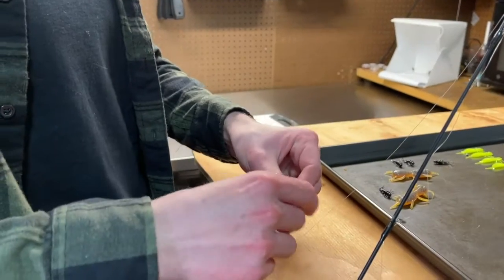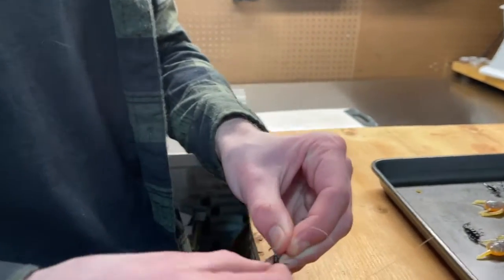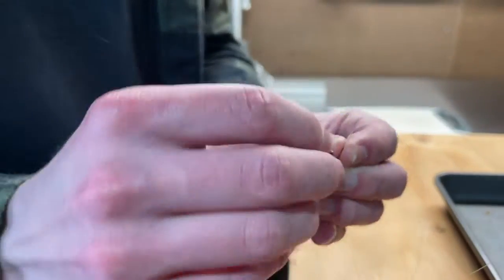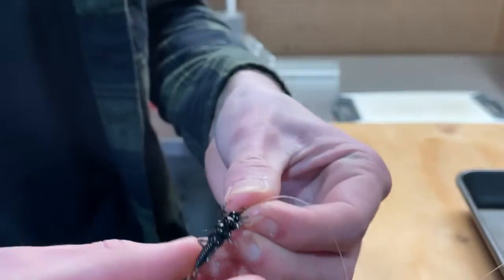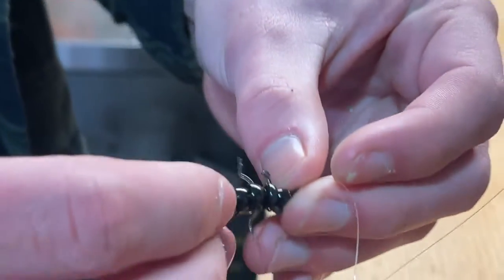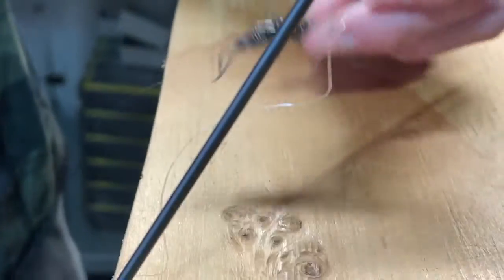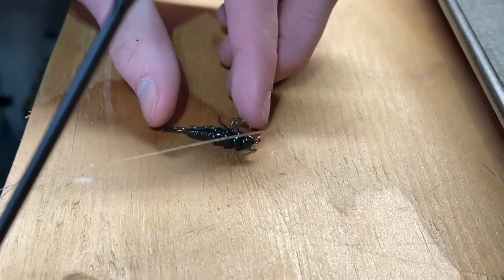I like to spin fish a lot but I also throw a fly a couple times. You want to take your hook and slide it right on down through the bait, and once you've got that going you're pretty much set. This is good for trout and all those little panfish.